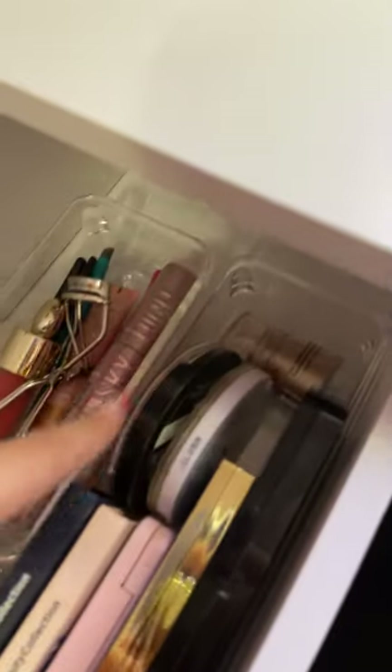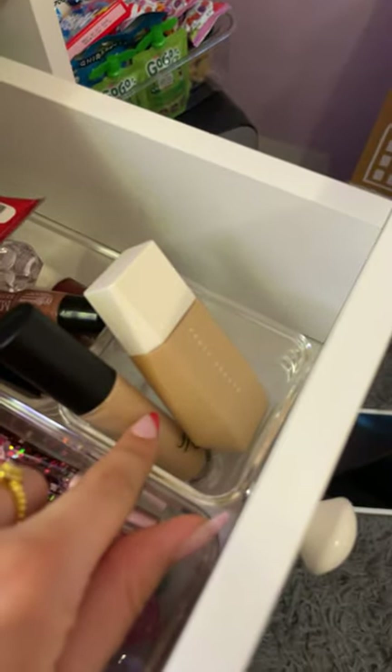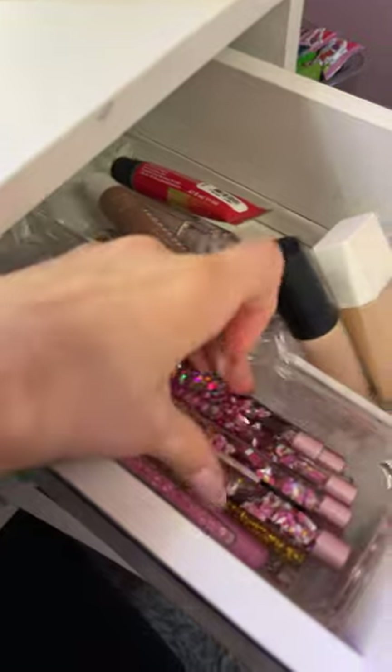These are all of my palettes. Over here we have my foundation and concealer. And we have all my lippies, just every product that I have. And all my brushes. These brushes are so cool.